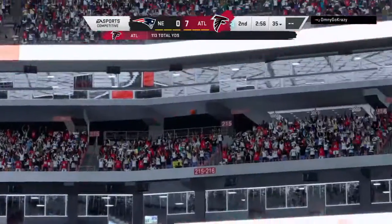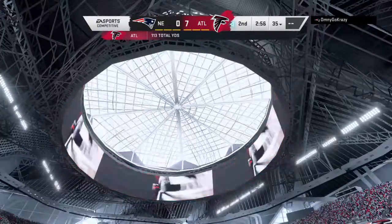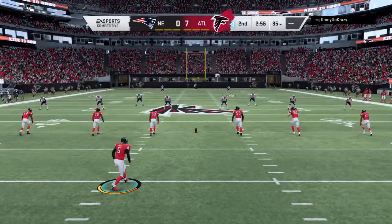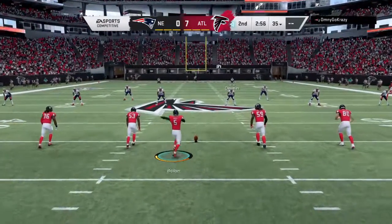No credit, but for big runs to occur, the wide receivers have to block well downfield. And then you have to have a good guy carrying the ball too. Without a doubt, you need that difference maker lugging the rock.